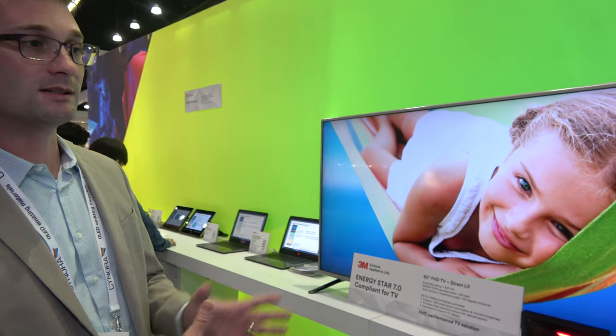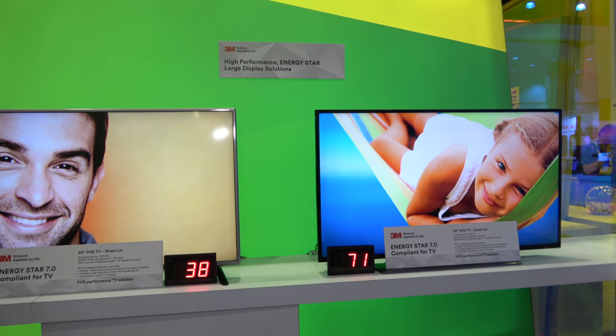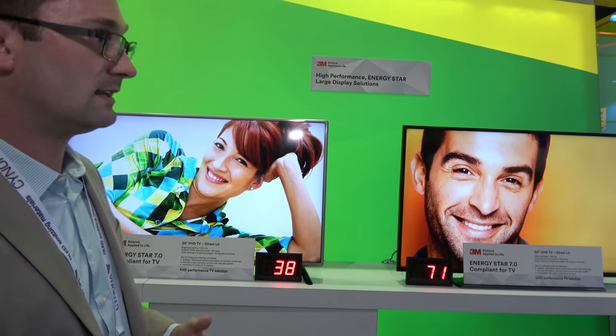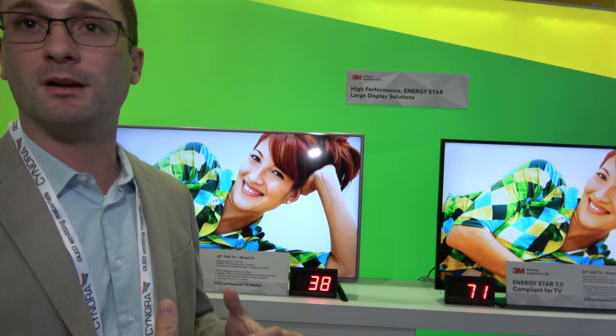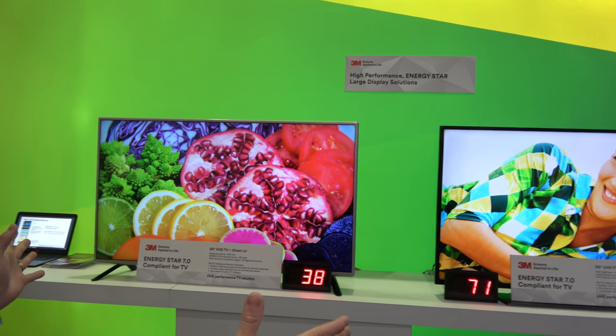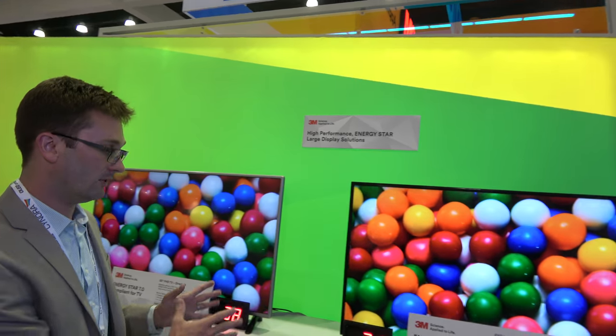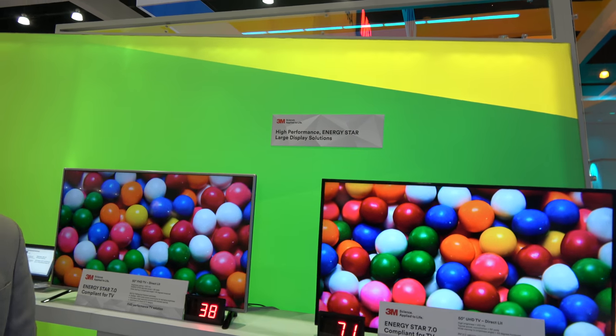There's a lot of material science, a lot of chemical engineering, polymer science going into this. What we're showing here is the impact that these brightness improvements actually have on energy. With Energy Star, there are mandates around the target watts for a given display size, and our solutions can help enable you to achieve lower power for a given brightness. We help these companies achieve Energy Star.